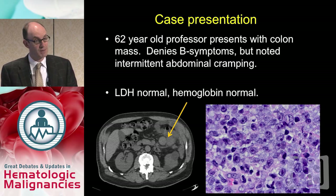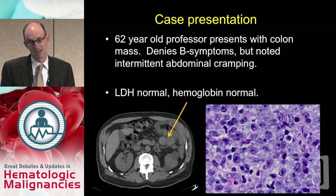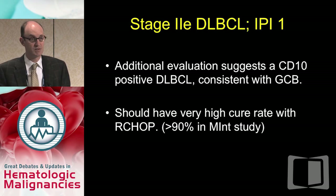Let's start with a case — an actual case — of a 62-year-old professor who presented with a colon mass. There were no B symptoms. He felt well but noticed some intermittent abdominal cramping that led to this workup. LDH was normal at presentation. Hemoglobin was normal. When this mass was biopsied, it had the characteristic appearance of diffuse large B-cell lymphoma. Additional evaluation showed it was CD10 positive, consistent with a GCB subtype.